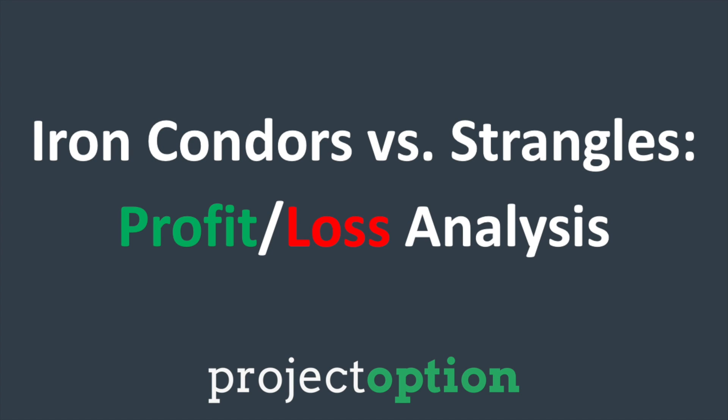What's up everybody, Chris here from projectoption.com. In today's video we're going to compare iron condors and strangles, and we're going to look at a historical profit and loss analysis of the two strategies.